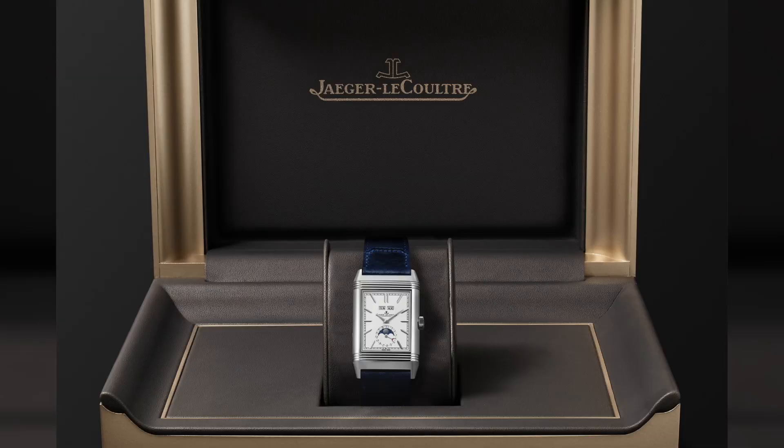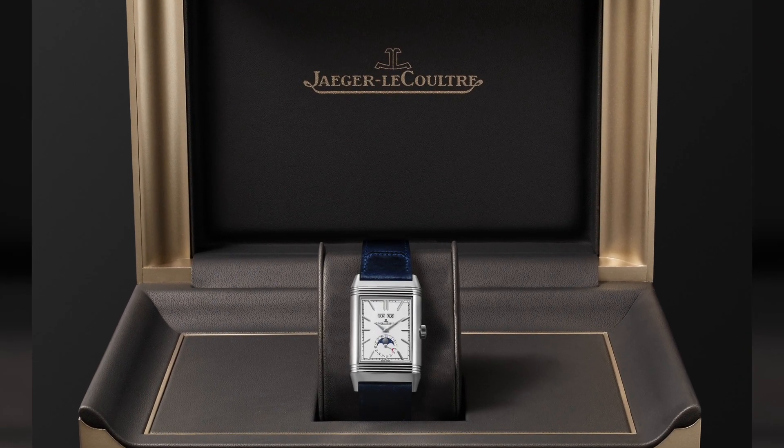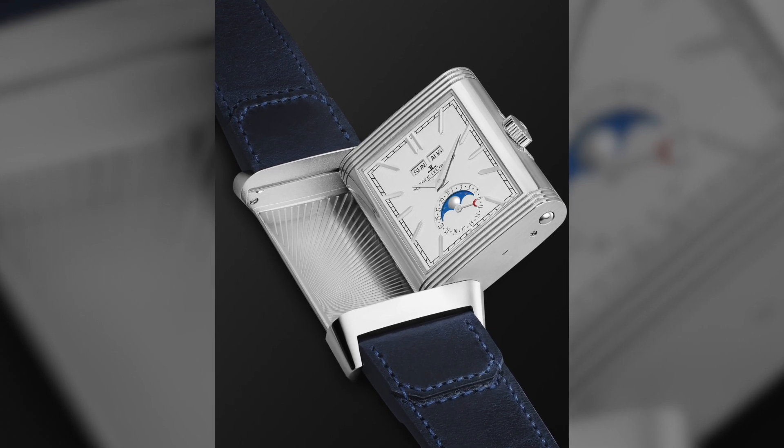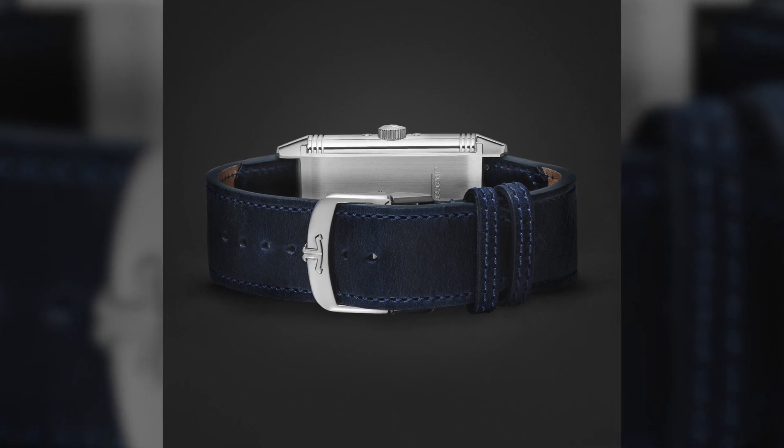The last classic dress watch is another one that has an origin in sports and professional use. It's the Jaeger-LeCoultre Reverso Tribute Duo Face Calendar. The Reverso originated a long time ago as a watch meant for polo players who wanted to turn their watch over to have a protective side that was just metal, and the other side was the watch dial. Now nobody wears a Reverso for polo anymore — or not very often.